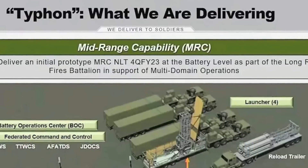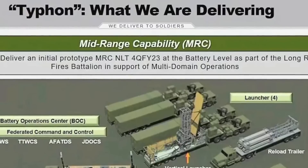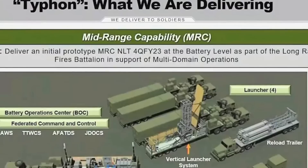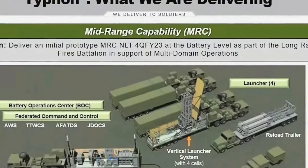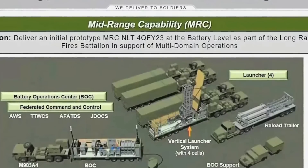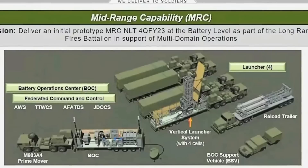The U.S. Army explained that the initial hardware delivery to the RCCTO was comprised of a complete MRC ground equipment and reload capability. This includes an MRC battery operation center and four Mk 41-derived vertical launch system launchers mounted on modified trailers, as well as M983A4 tractor trucks expected to be the prime movers for the overall battery. The Mk 41 VLS is a proven system — Ticonderoga class has 122 and Arleigh Burke class has 96 of these cells.